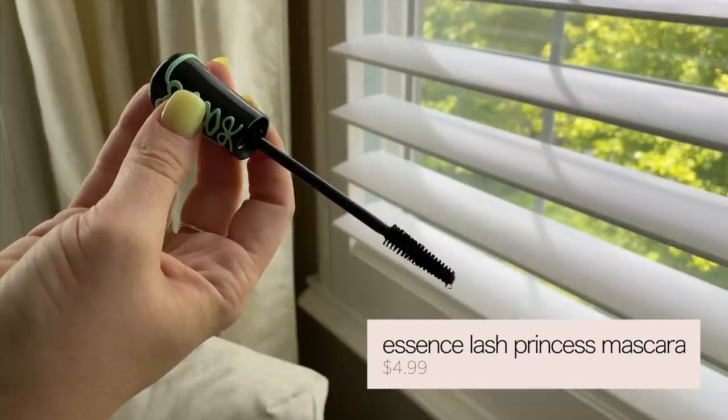For mascara, we're throwing on the Essence Lash Princess. I repurchased this — I haven't bought it in so long. Actually I was looking for the Essence Lash Extension mascara, which is one of my favorites, but they were sold out, so I got this one. It was one I loved a couple of years ago but haven't tried in a while. I always liked the brush on this — you can really wiggle it and push the lashes up. It's rigid but lately I've just been doing top mascara.